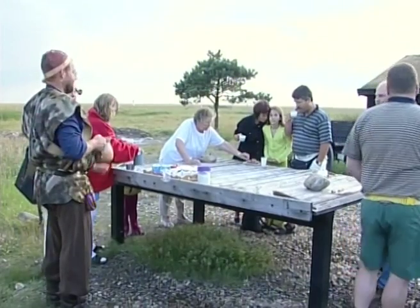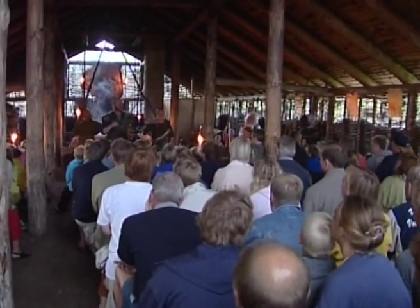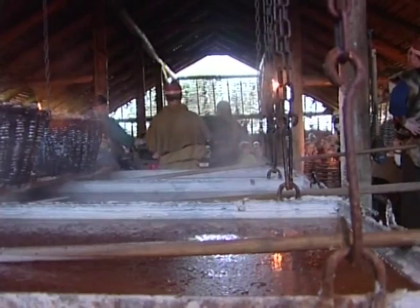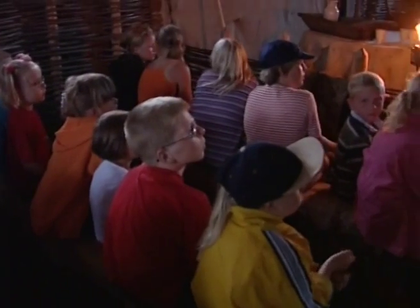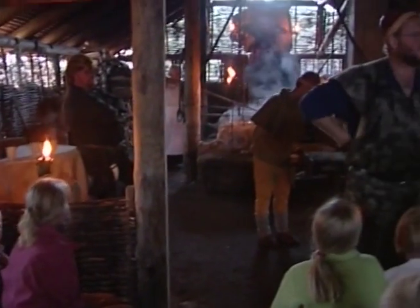Og om kveldene lages det teaterforestillinger for barna. De hadde pyntet og dekorert inne i den store sal. Og jeg vet jo, at det kan godt have lidt betydning for turismen.